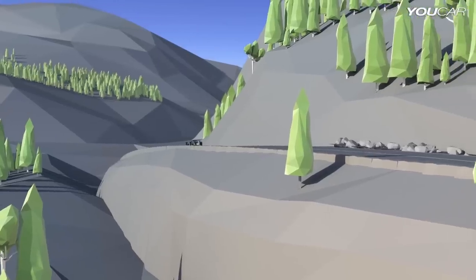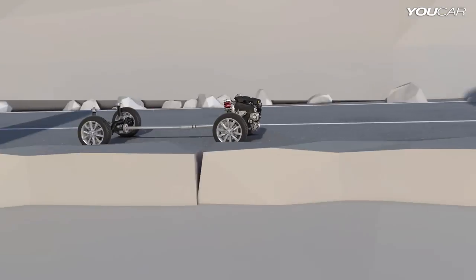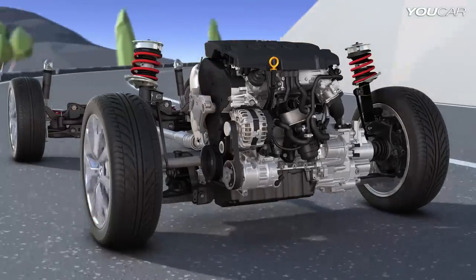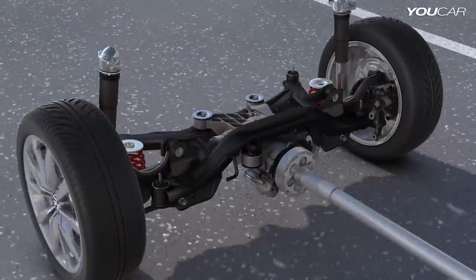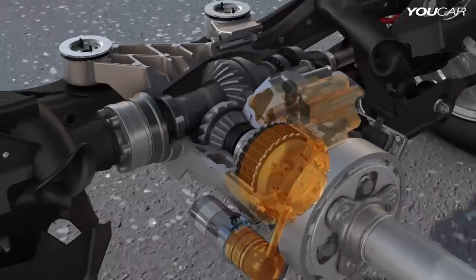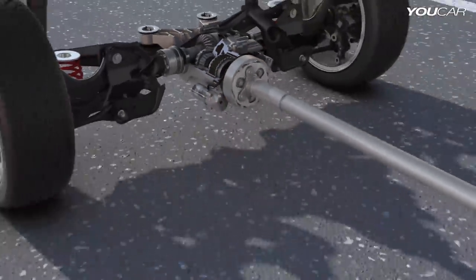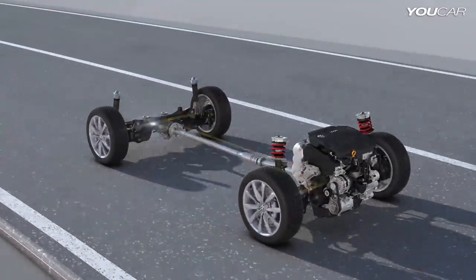The 4Motion all-wheel drive principle is based on the intelligent Haldex clutch system. It is activated electronically, adapting the drive to the specific driving situation. While the front wheels are always driven, the Haldex clutch controls the permanent all-wheel drive by continuously regulating the power to the rear wheels. Almost instantly, the electronic hydraulic pump builds up pressure for variable actuation of a multi-plate clutch. This is how the 5th generation Haldex clutch allows the dynamic driving systems to directly intervene in the all-wheel drive.